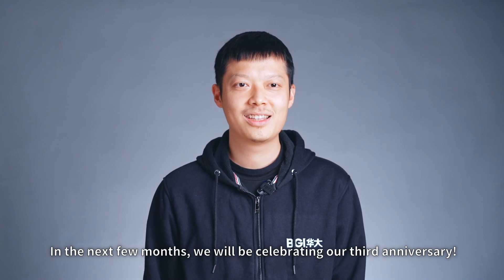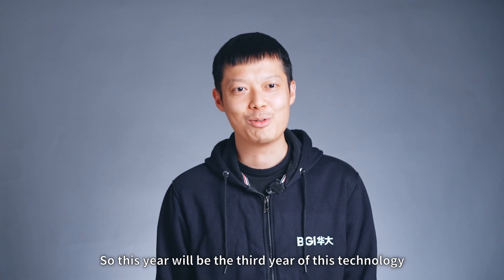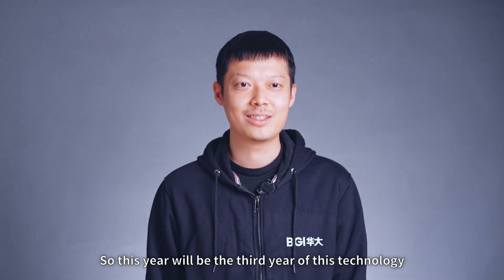In the next few months, we will be celebrating our third anniversary — the third year of this technology.